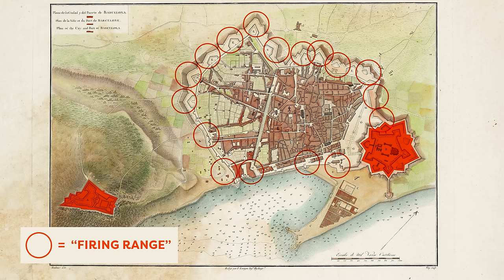Cerdà was obsessed with the idea that in order for residents to be healthy there needed to be enough sunlight, air, and green space in the city. He implemented wide streets and height restrictions to make sure that every part of the city was getting enough sunlight.